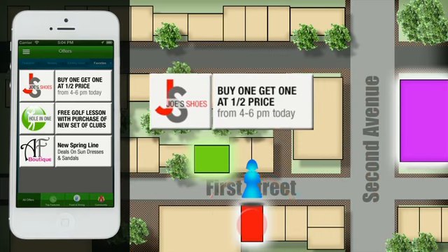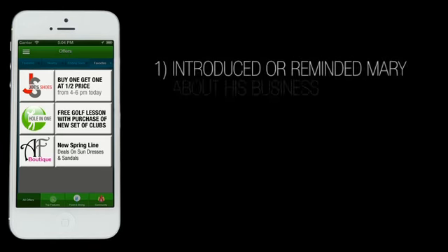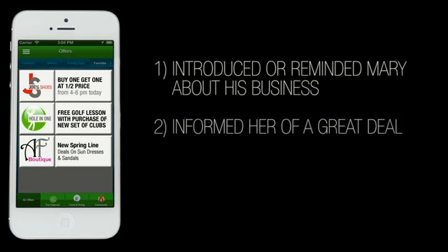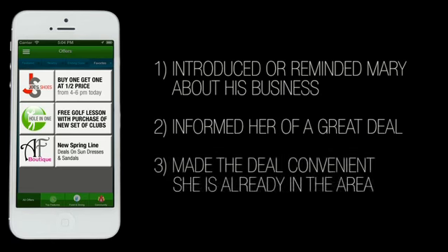For example, Joe owns a shoe store on 1st Street and Mary is walking down 2nd Avenue. As she enters into Joe's Shoes Hot Zone, which is approximately 5 miles in diameter, MDP Deals alerts Mary that today Joe's Shoes is having a buy one, get one half off the entire store. Mary has now learned that Joe's Shoe Store is having an amazing sale.